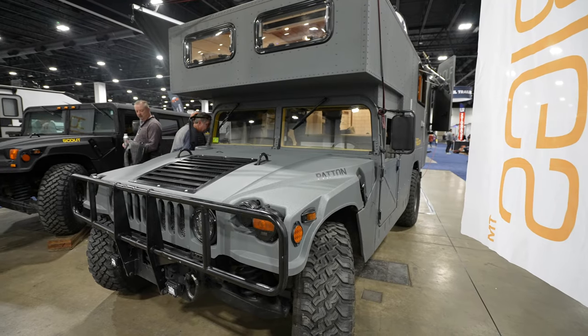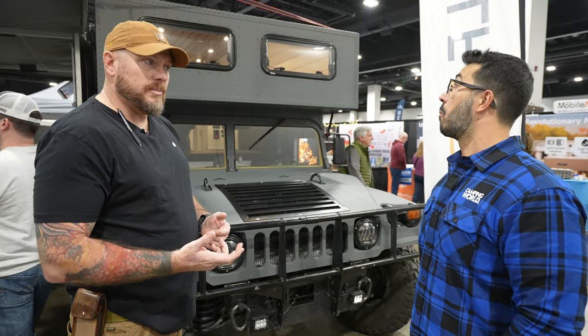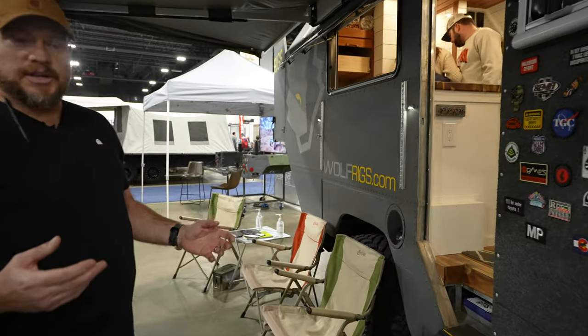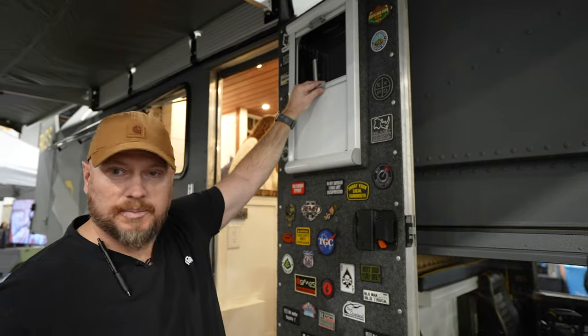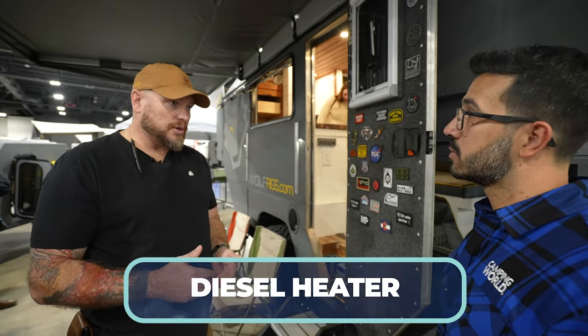It's incredibly capable and only 8,700 pounds — people would think it's more, but it's made of aluminum. All the windows have either screen or blackout options, which a lot of people like especially in the heat. For heating, it's got a Webasto diesel heater that draws directly from the diesel fuel tank.